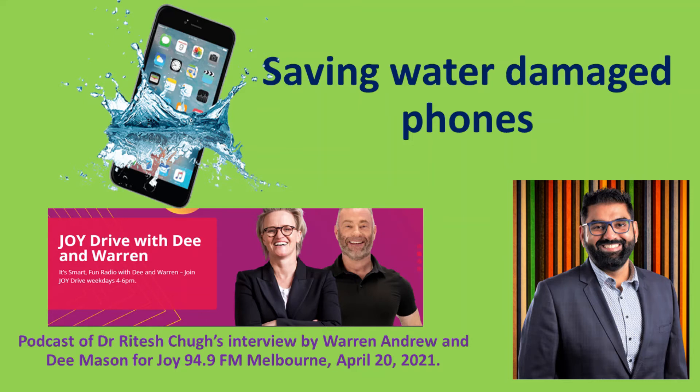It's basically a lie detector. Everybody who has taken their phone to a repairer and tried to claim warranty - don't even try it, they know when you've immersed your phone. So the big question, Ritesh, is what do we do if we drop our phone into the bath, for example? What is the best thing to do?